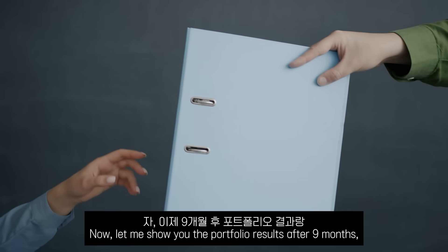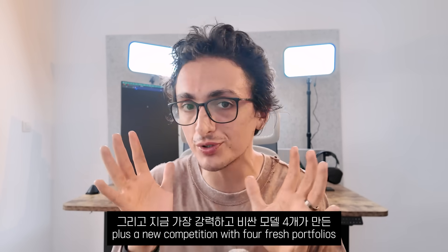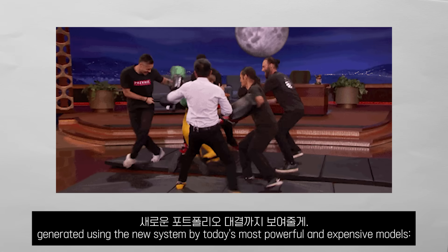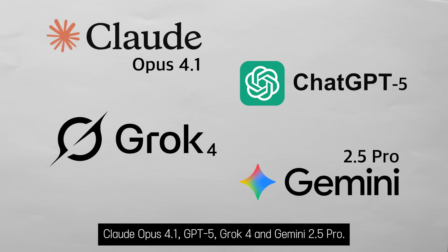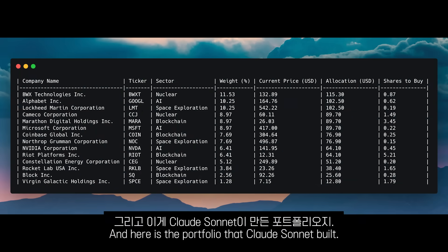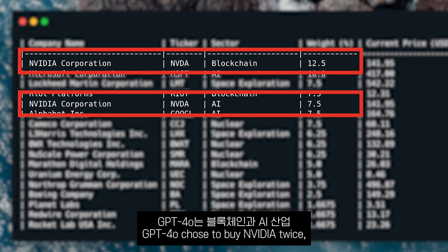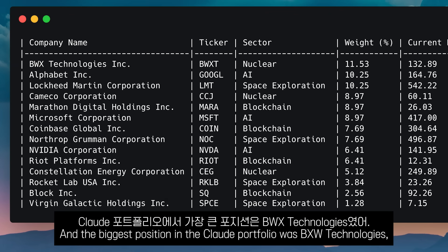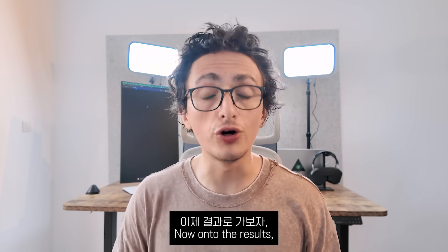Now let me show you the portfolio results after nine months, the rebalancing agent's suggestions, plus a new competition with four fresh portfolios generated using the new system by today's most expensive and advanced models: Claude Opus 4.1, GPT-5, Grok 4, and Gemini 2.5 Pro. As a recap, here is the original portfolio that GPT-4O built, and here is the portfolio that Claude Sonnet built. The GPT-4O portfolio was very NVIDIA heavy — GPT-4O chose to buy NVIDIA twice, once for blockchain and once for the AI industry. The biggest position in the Claude portfolio was BXY Technologies, a company that manufactures and sells nuclear components.